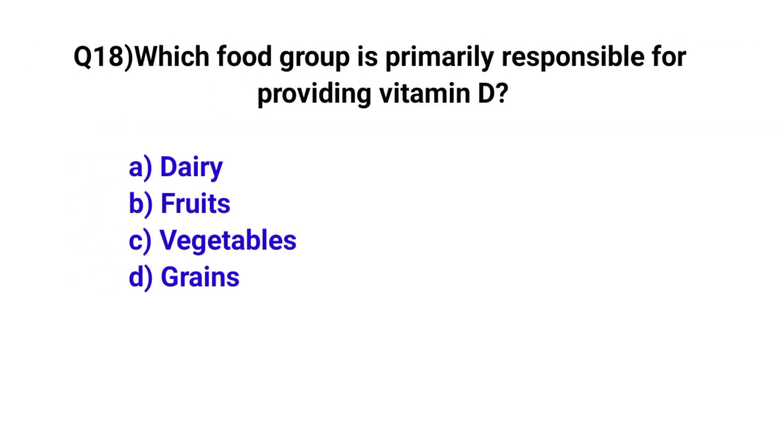Question number 18. Which food group is primarily responsible for providing vitamin B12? The correct option is A: Dairy.